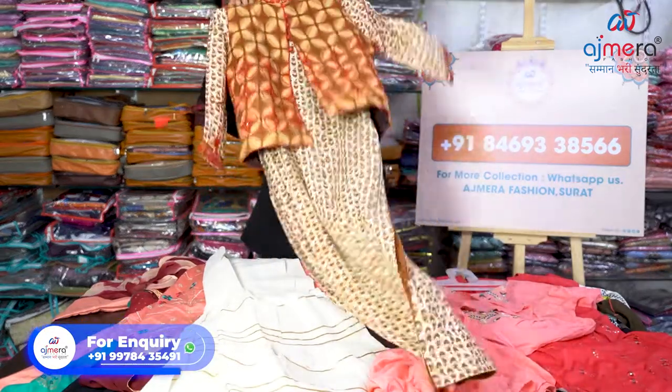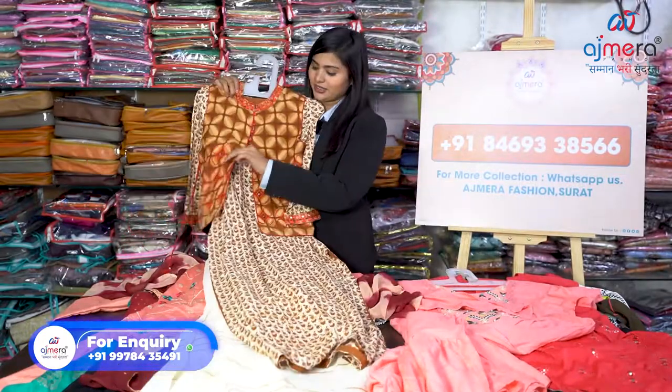If you want to know the price, it is very easy — just message us on WhatsApp or give us a call. We will send you photos, videos, whatever we have, and after that you can select the varieties and purchase. Payment method is really easy — UPI, direct bank transfer, or you can come over here in person. All kinds of payment methods are available.